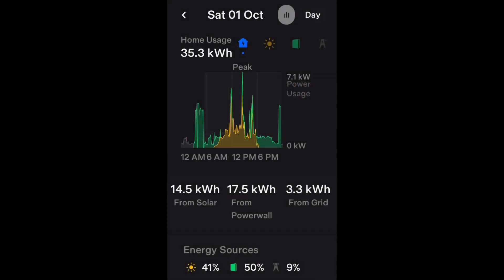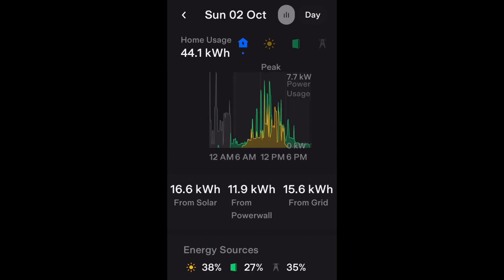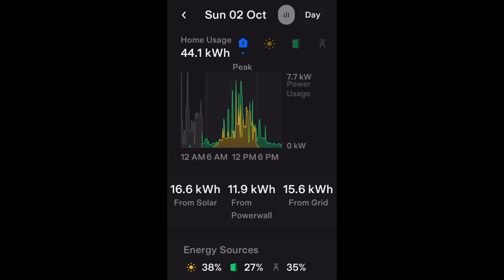Thanks for watching — please like and subscribe, and if you've got any questions or comments please add them to the section below. I'll leave you with the daily usage from the Tesla app so you can see what happens on a day by day basis.